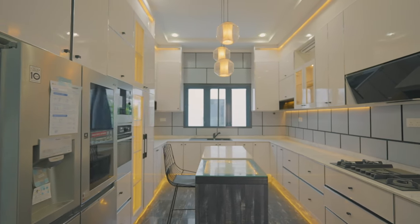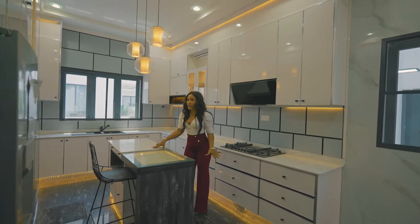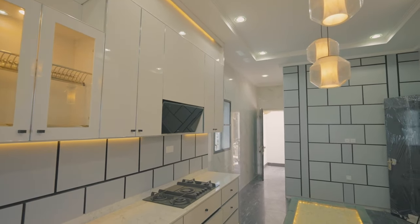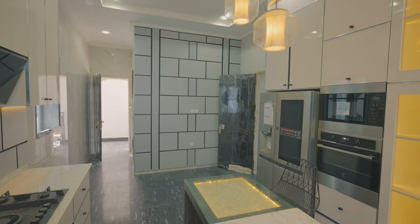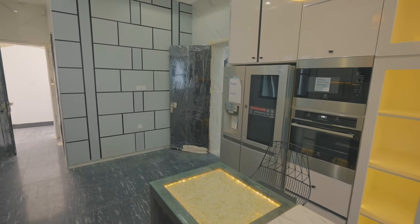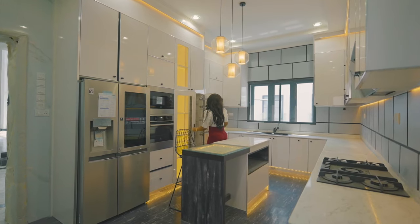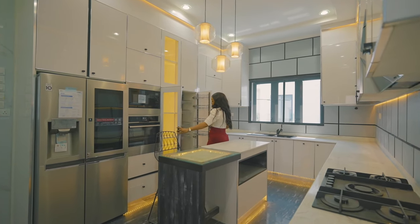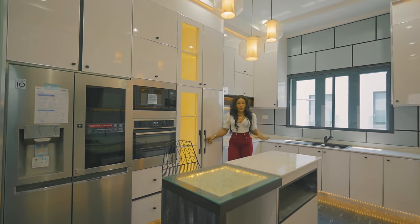This is the lovely, fully fitted kitchen. We have the refrigerator, the oven, the microwave, the cooker, and the extractor. We have a lot of things in this kitchen and a lot of cabinet spaces that you can use for storage. It's a very spacious kitchen — well designed and well laid out.